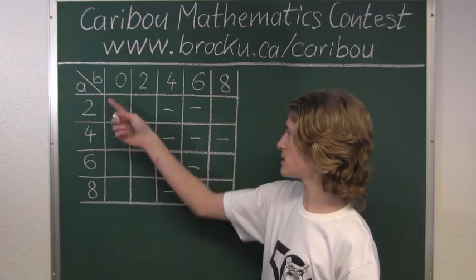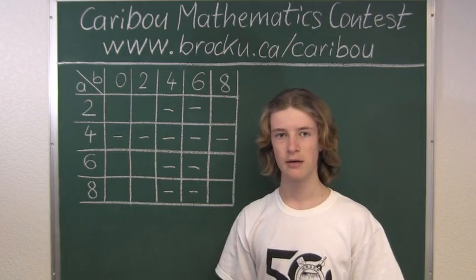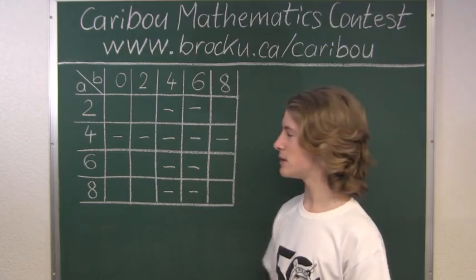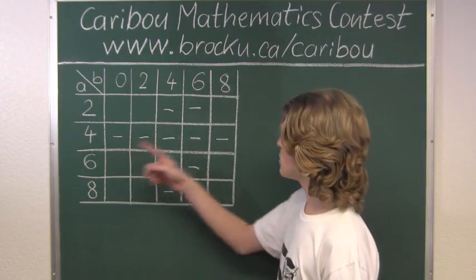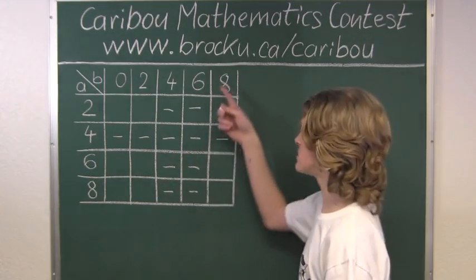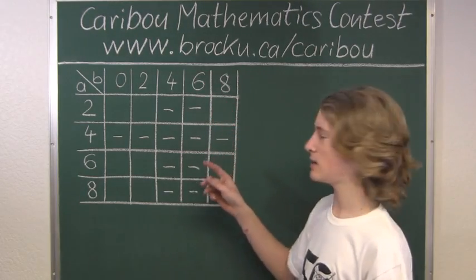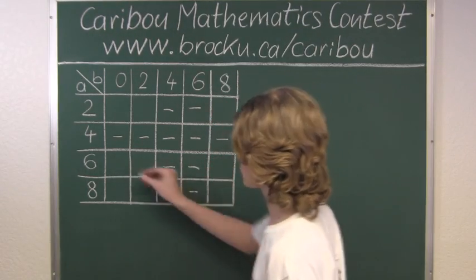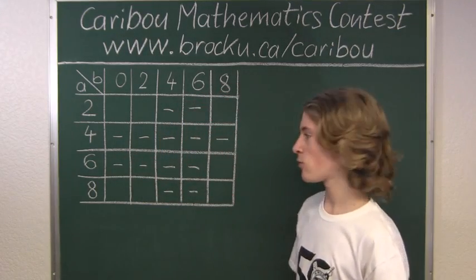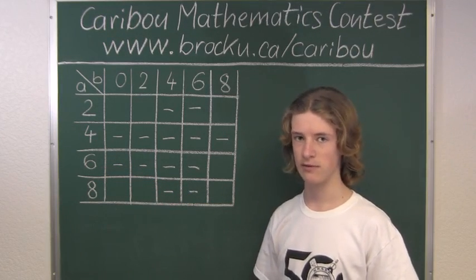Now let's look at 6 in the tens column. 60 times 3 is 180, so we would need at least 20 from the ones column to get a number with all even digits. The only ones digit whose triple exceeds 20 is 8, because 8 times 3 is 24 and 6 times 3 is only 18. So only B equals 8 potentially works here.